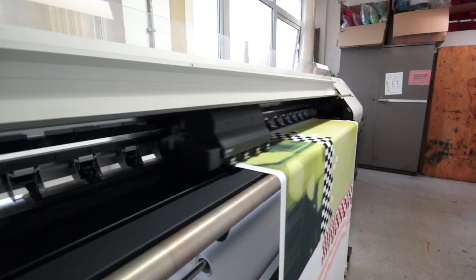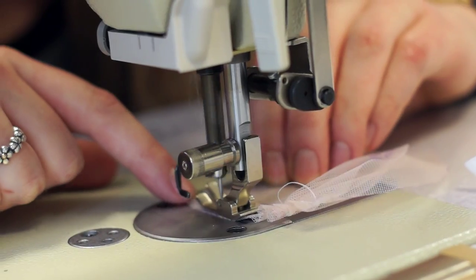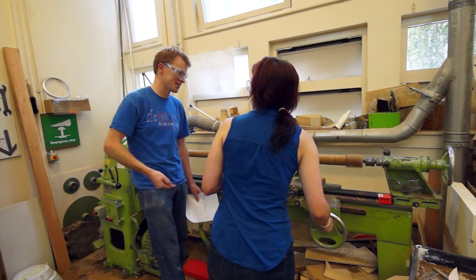I chose DMU Contour Fashion because it's so well established within the internet apparel field. The variety of facilities — from print to laser cutting to metalwork — as well as using the machine room for construction of garments, allows you to really develop as a designer and explore different areas.